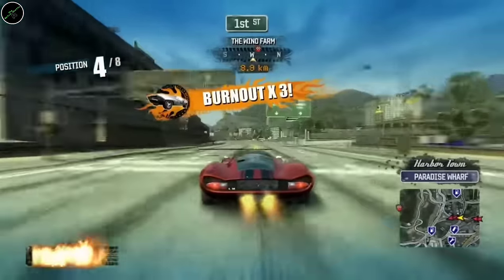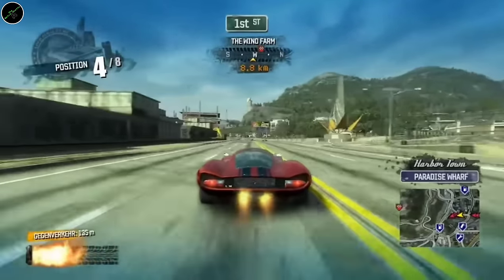Bulletstorm: The Epic Edition — really nice one, and again very cheap. Burnout Paradise: The Ultimate Box. Burnout is just a great series of games, and this is one of the best ways to play them.